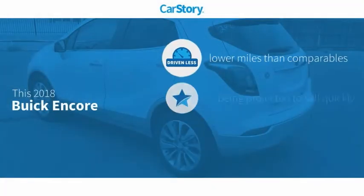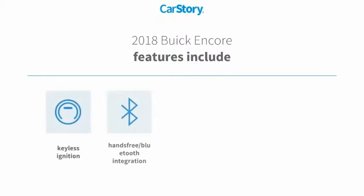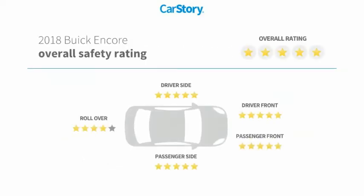CarStory Research indicates this vehicle as having lower miles with less wear and tear and a good deal. Features also include keyless entry, keyless ignition, rear view camera, steering wheel controls, and hands-free Bluetooth integration with these ratings.